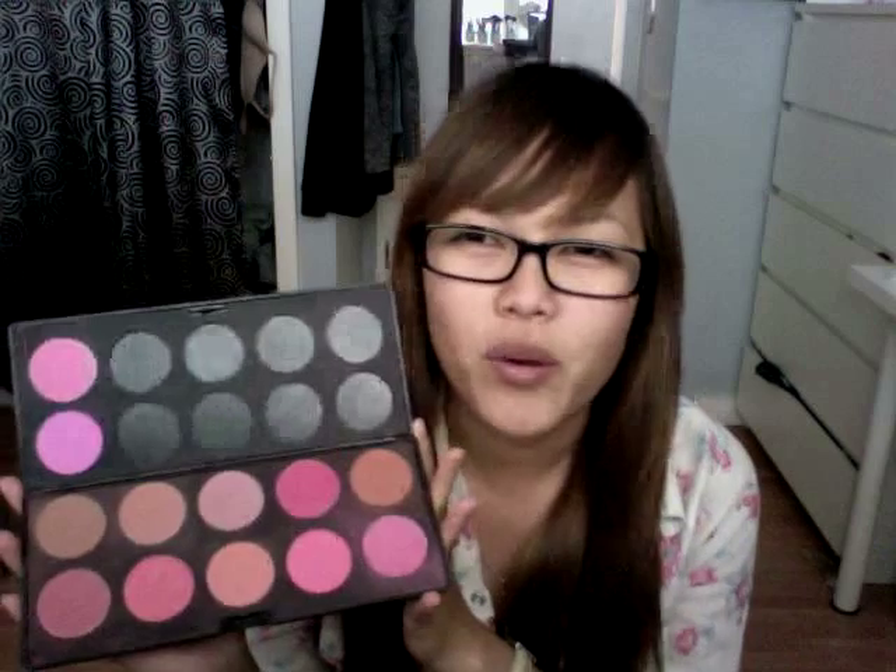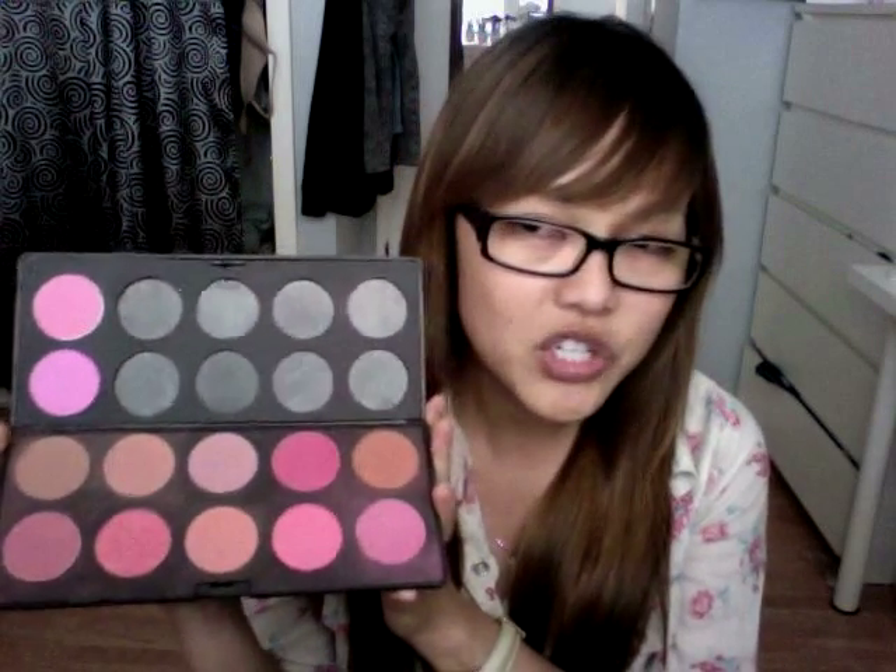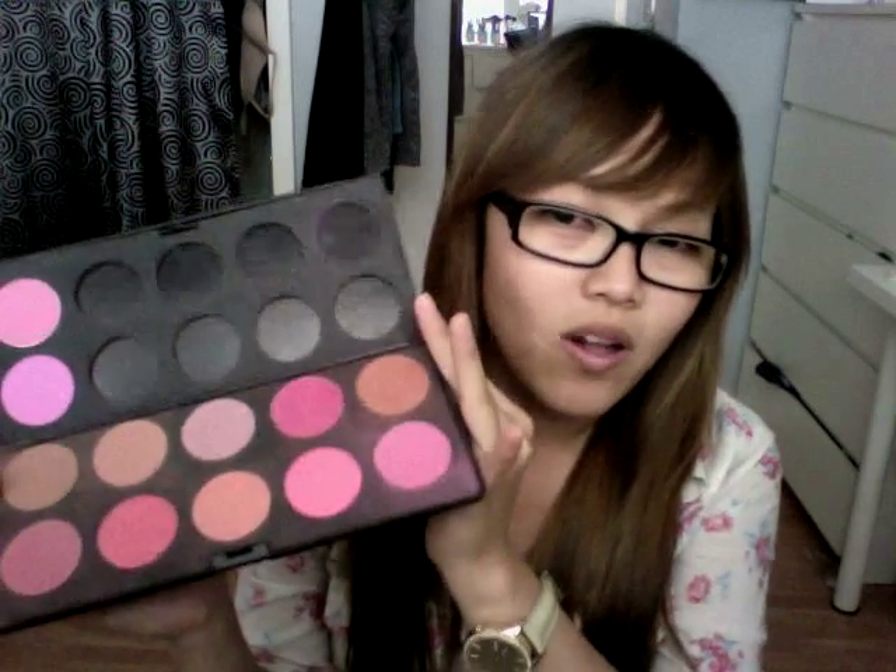These blushes are so good. They are so pigmented to the point where I'm even scared to dip my brush in for that long, because they're $3 something each and that's really cheap. With the quality, it's even better. It's kind of like a rusty brown color.